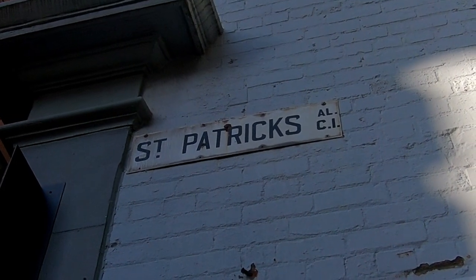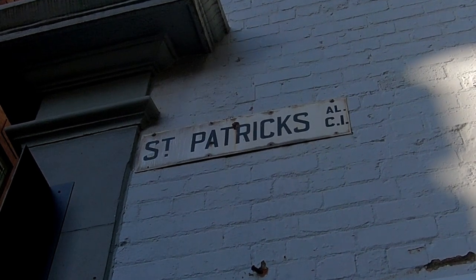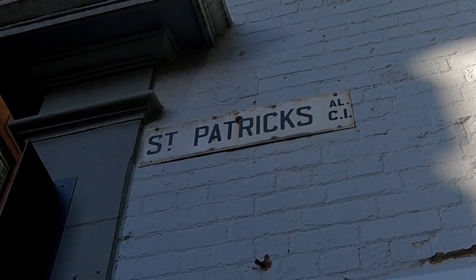Today I'm in Melbourne's CBD standing in front of a very special sign. The reason that I'm excited about this particular sign is that it's one of the few left anywhere in the city which still has these markings in the bottom right hand corner. They are in fact remnants of Melbourne's postal district numbers, which today we know as postcodes. So what are these and what do they mean? Let's find out in today's video.